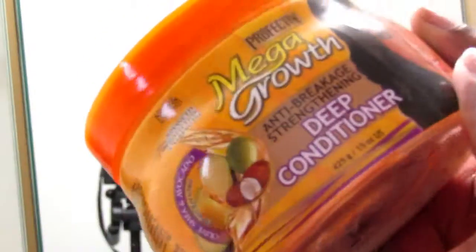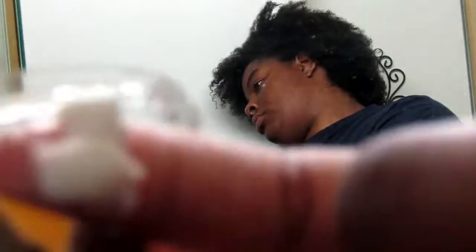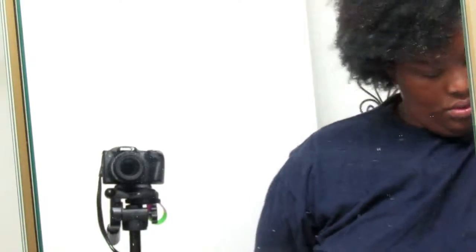I love the Mega Growth deep conditioner. I usually get a dime-sized amount and leave it in my hair. I don't do a full deep condition this week — that's for next week — but I just love putting it in my hair to make it very moisturized, wild, and curl-licious.